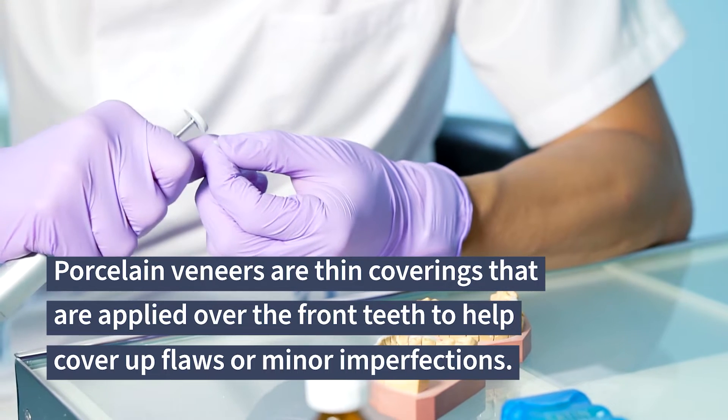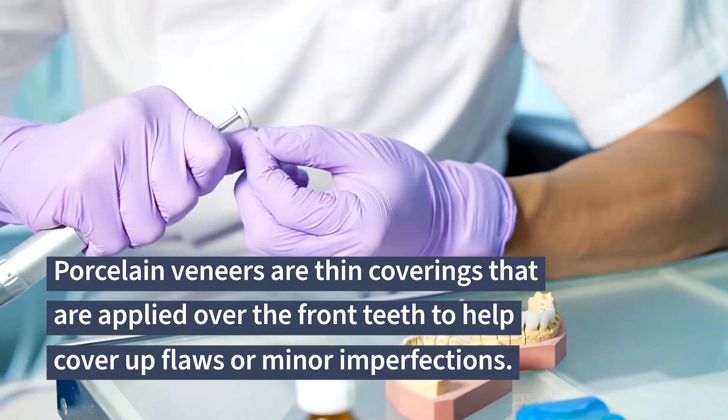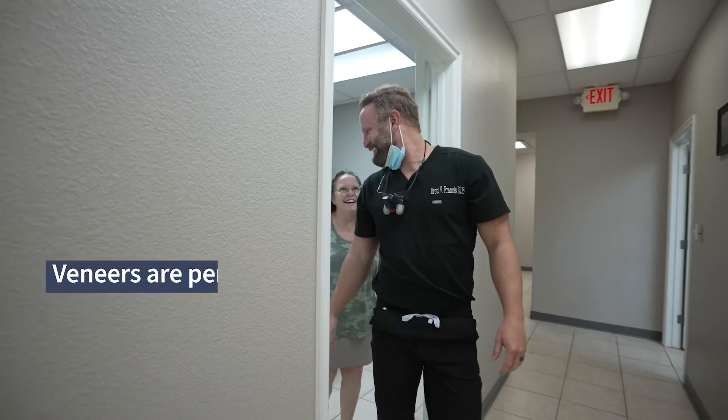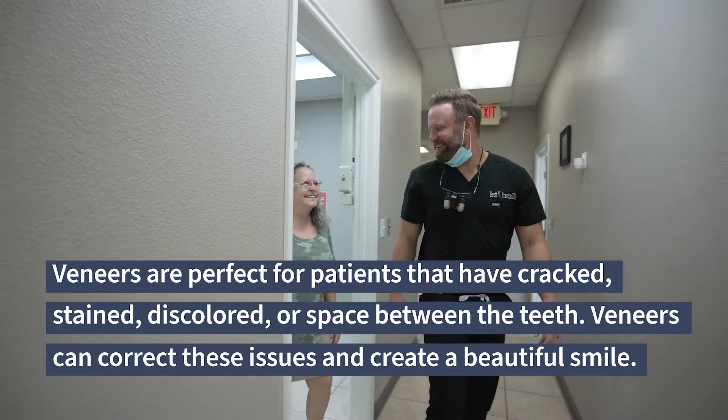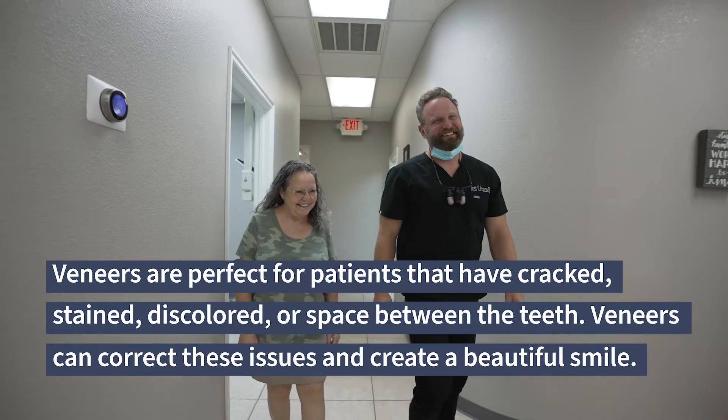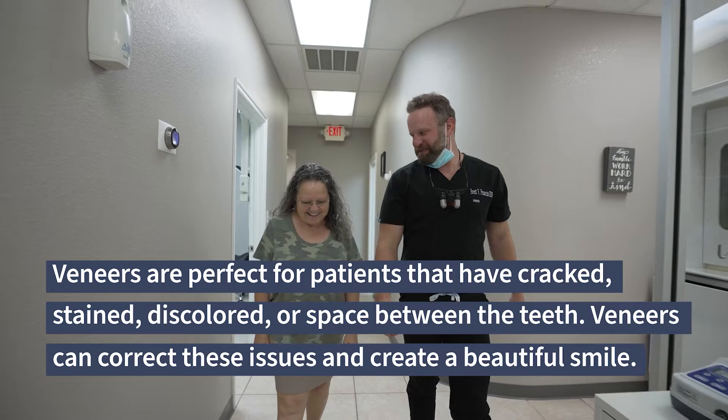Porcelain veneers are thin coverings that are applied over the front teeth to help cover up flaws or minor imperfections. Veneers are perfect for patients that have cracks, stains, discoloration, or space between the teeth. Veneers can correct these issues and create a beautiful smile.